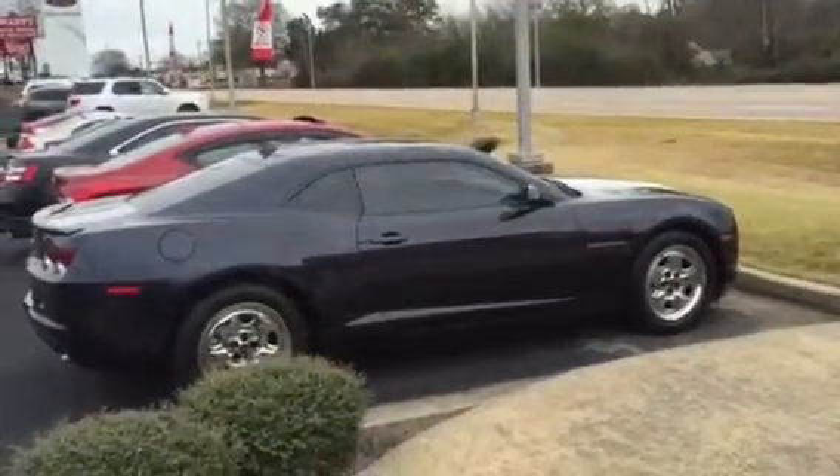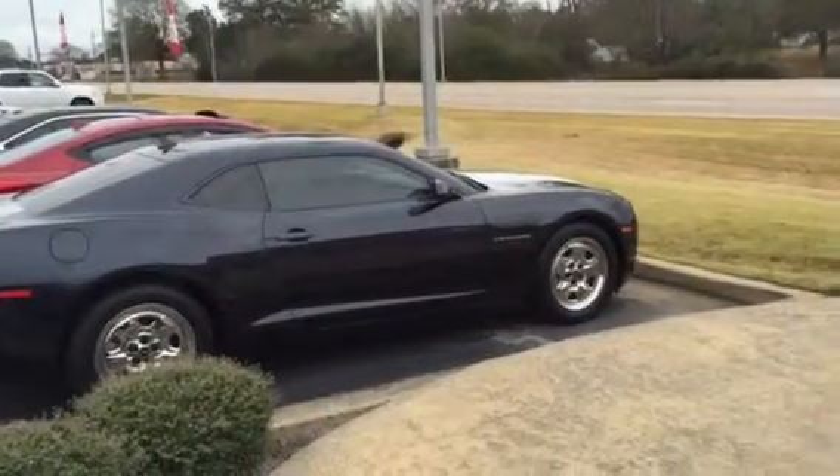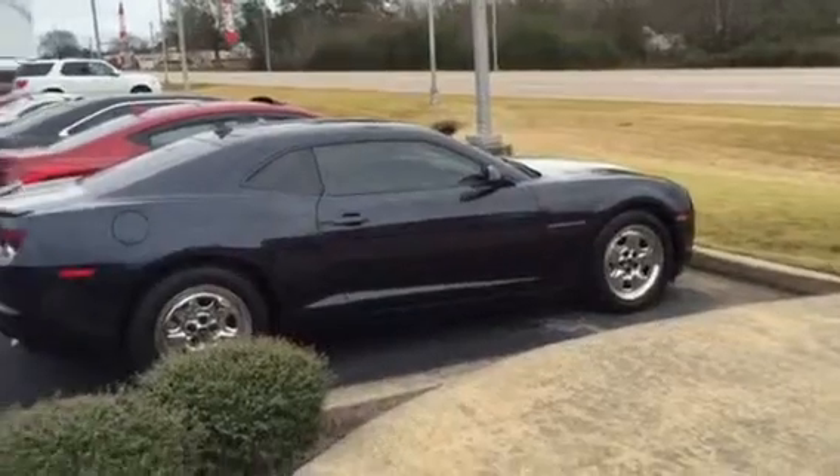Hi Lisa, this is Ryan over at LaGrange Toyota. I know you inquired about this Camaro. I know you wanted to see some pictures, but I'm gonna do even better and do a walkaround video here.